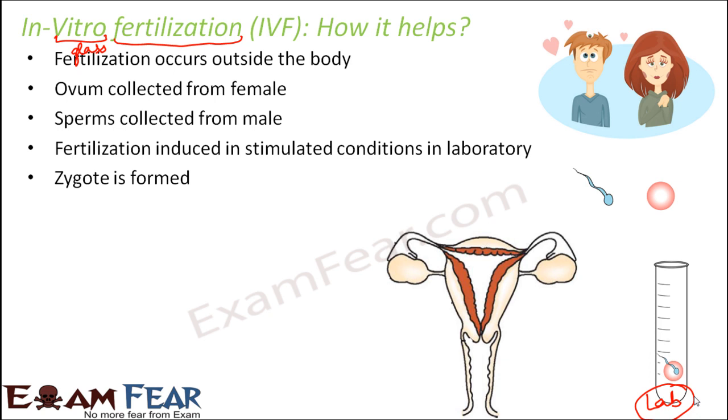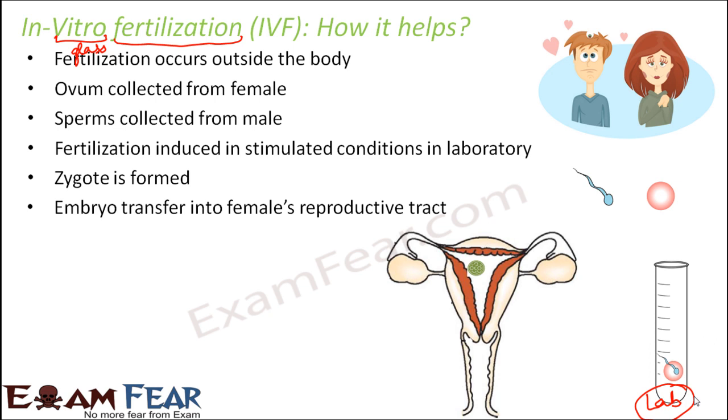After fertilization, the zygote starts dividing to form the two-cell stage, four-cell stage, eight-cell stage, forming blastomeres — and this initial division also happens in the laboratory. When it has reached the early embryo stage, the embryo is transferred into the female's reproductive tract, directly into the uterus for implantation. The growth of the embryo into a baby then takes place inside the uterus, so it is necessary that the female's uterus is in proper shape, size, and functioning.